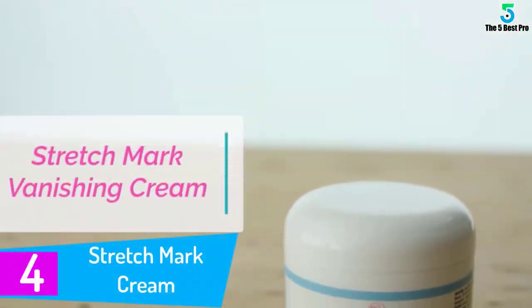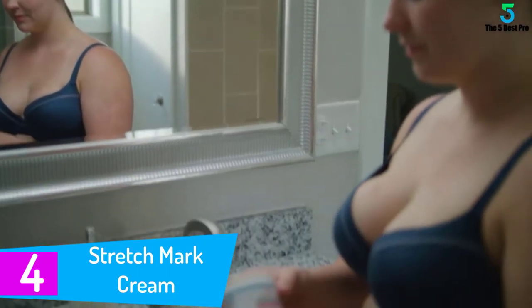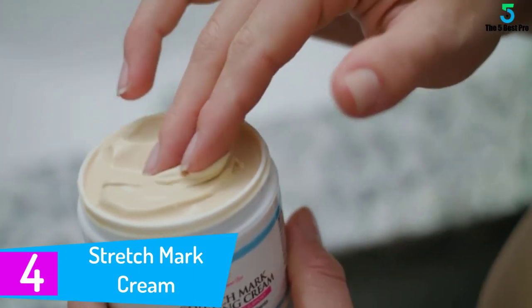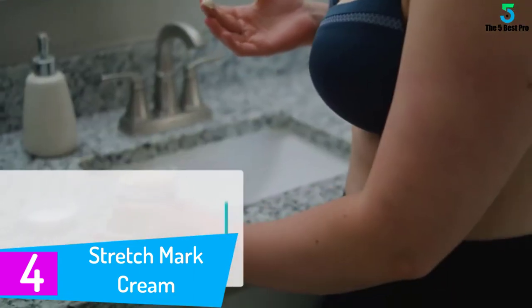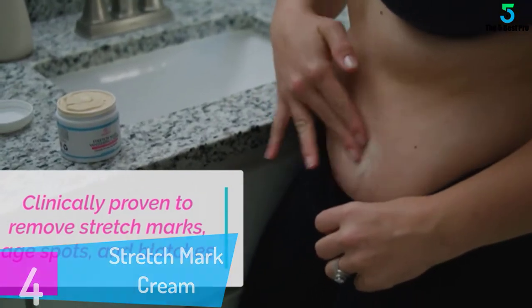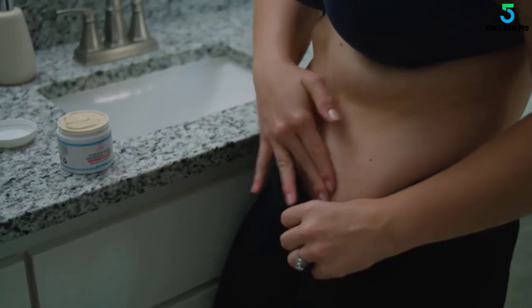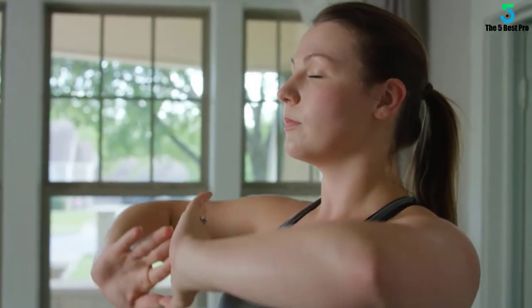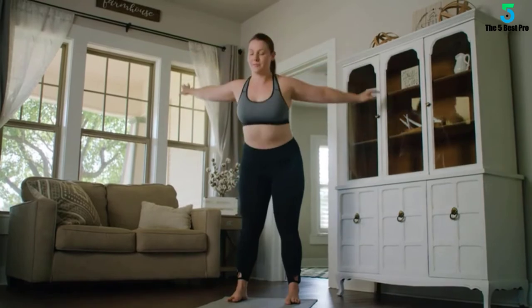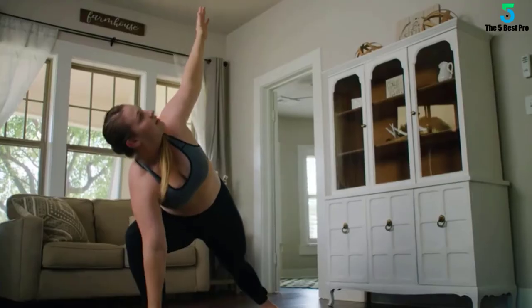At number 4: Stretch Mark Cream. This cream has a stylish packaging to give you secure handling in every application. With a clinically proven formulation, it handles both scar and stretch marks problems. Simply follow the directions to reduce any blemish appearance as well as decrease stretch marks depth. According to a study with participants, it showed a visible reduction of age spots, blemishes, and even skin discoloration appearance.